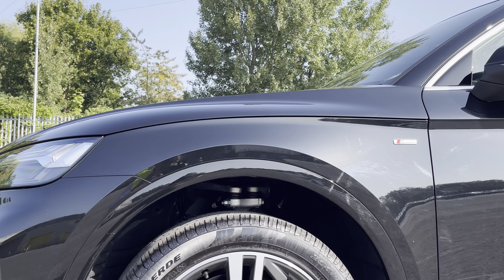While there's body coloured door mirrors, aluminium window trims and roof rails for a sleek and stylish look, with the rear privacy glass ensuring extra security for your rear seat passengers.